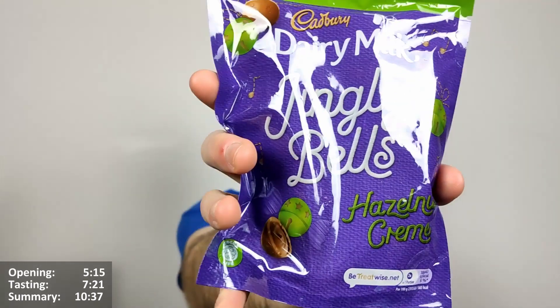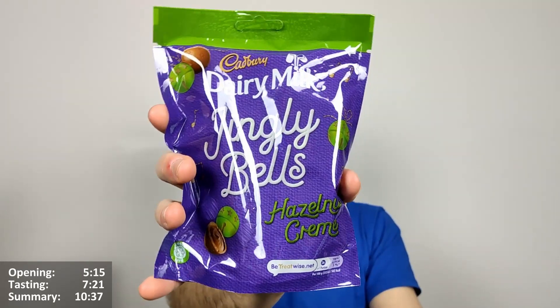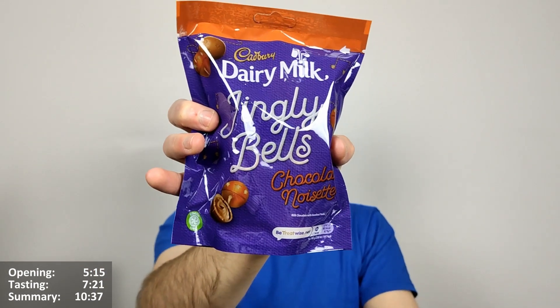The reason I differentiate it is because we also have the Jingly Bells hazelnut cream version. I'm not sure what the difference is — hazelnut cream is probably very similar to Kinder Bueno or something like that. They're both very much amongst us anyway, so it'll be interesting to see what the difference is. I'll review one after the other, and in the other review I'll probably compare them both.